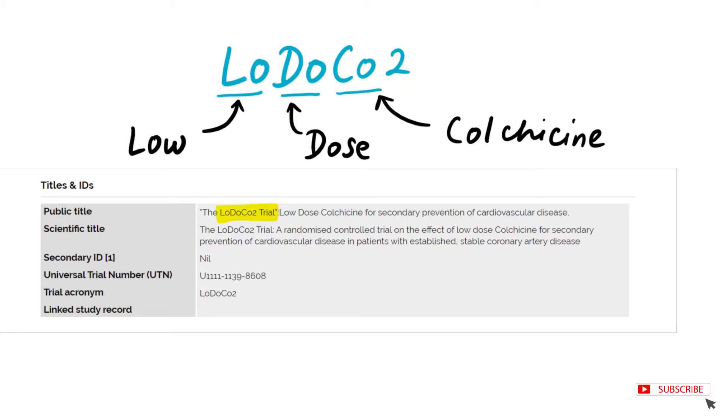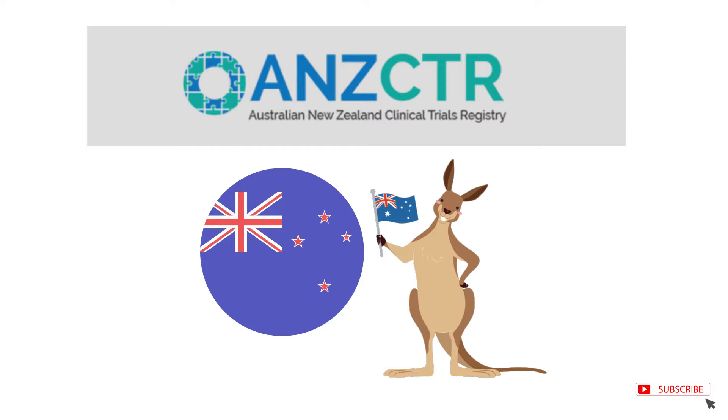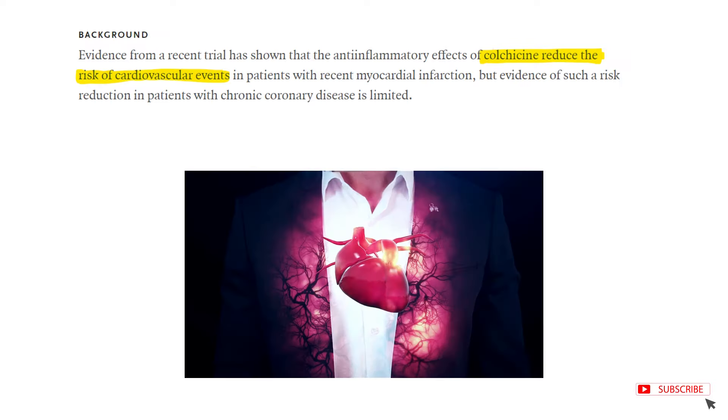LODU-COTU is a clinical trial registered at the Australian New Zealand Clinical Trial Registry. It wanted to find out the effectiveness of colchicine in preventing heart disease.